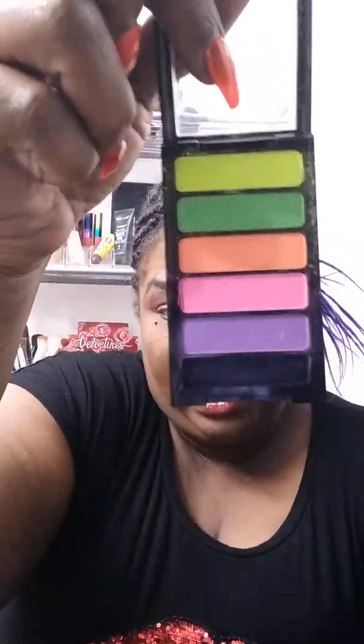Moving on, this one is called BYS — B-Y-S — Eyeshadow, and this is a neon palette. Theirs only has a 12-month shelf life, and it was $2. These are all neons. I was wanting to try some neons. I have played with it and I do like it.